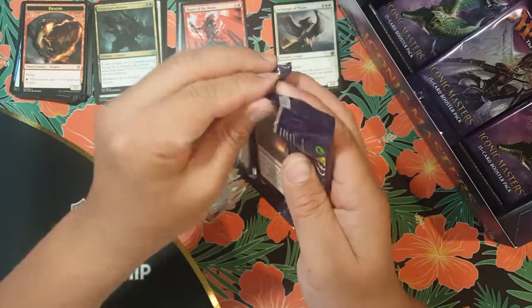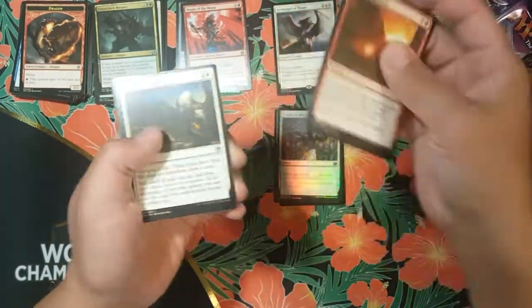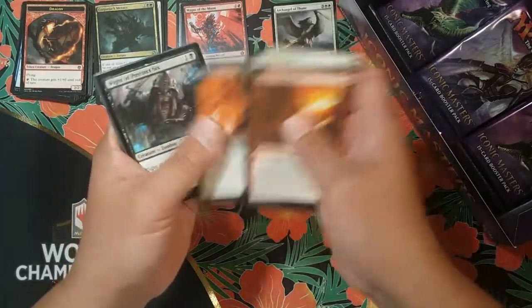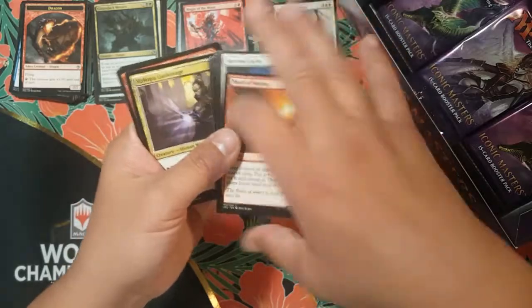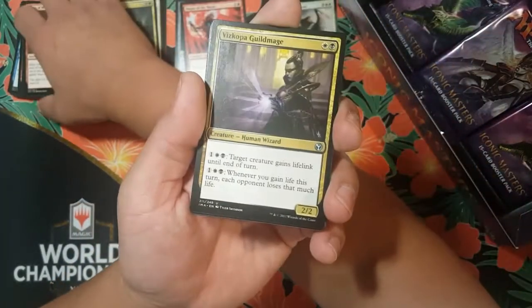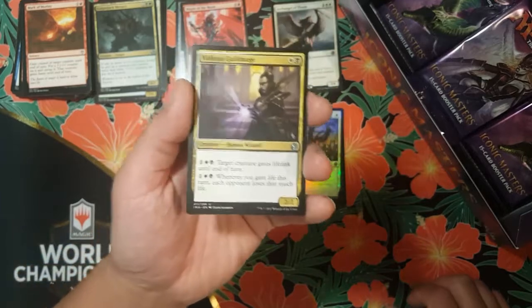Hey, looks like my kiddo just came into the room — she wants me to pick her up. My little one, she's always curious about my cards. She's actually got her own little collection, trying to be like daddy.